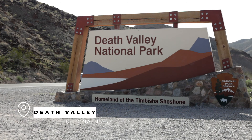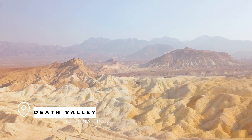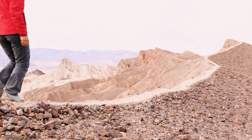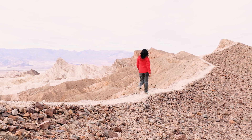Hey guys, Wong here. Today we're going to be exploring the best spots in Death Valley National Park. Death Valley, despite the name, is a beautiful and unique place with over 3 million acres of land and plenty to see and do. Whether you're a photographer, hiker, or just looking for an adventure, Death Valley has plenty to offer. I'll also be adding things to know and tips for staying safe throughout the park.